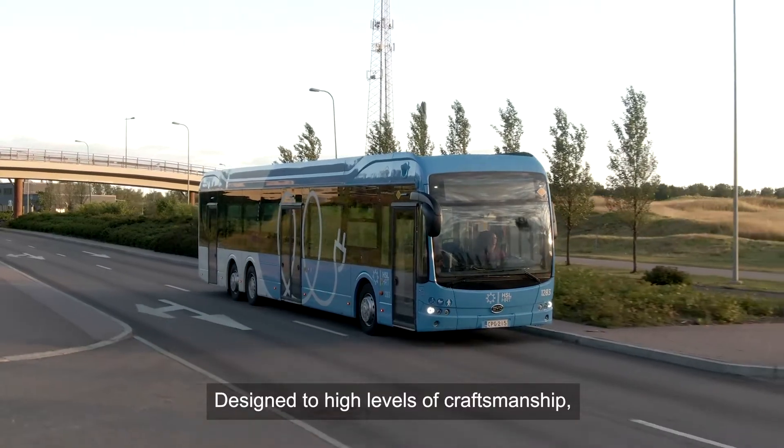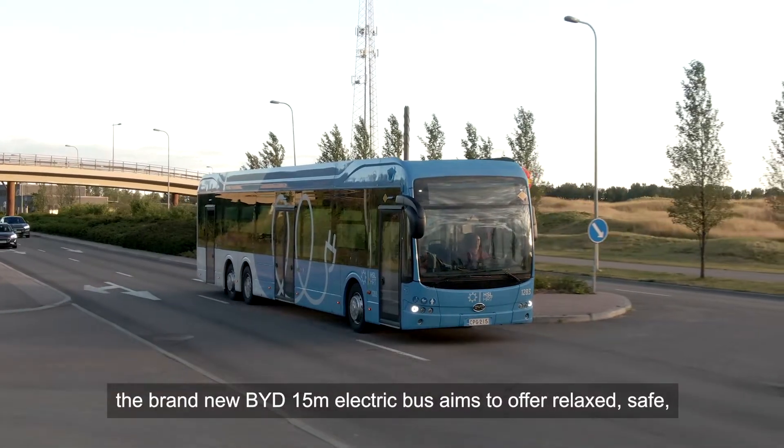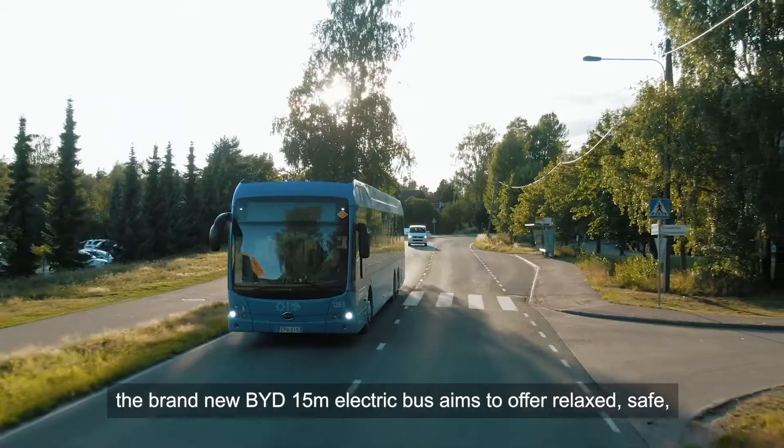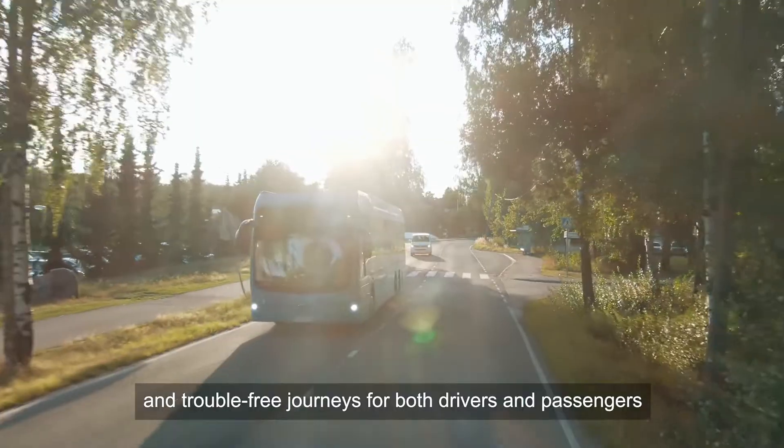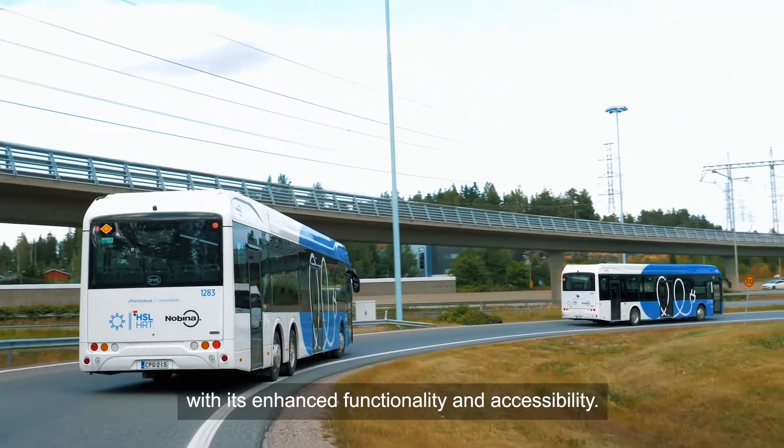Designed to high levels of craftsmanship, the brand new BYD 15-metre electric bus aims to offer relaxed, safe and trouble-free journeys for both drivers and passengers with its enhanced functionality and accessibility.